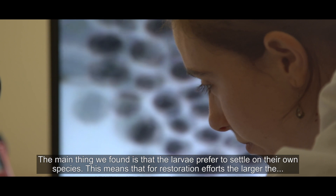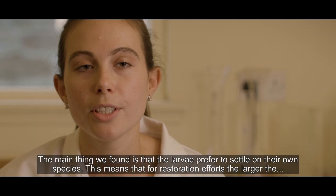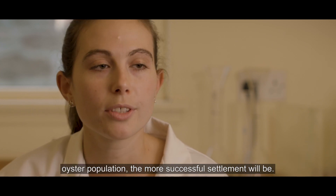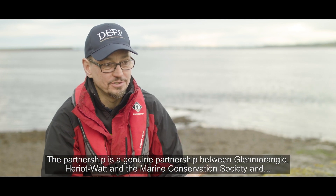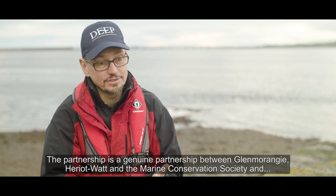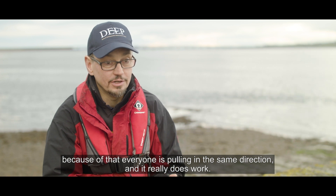The main thing we found is that the larvae prefer to settle on their own species. This means that for restoration efforts, the larger the oyster population, the more successful settlement will be. Personally, it's fantastic to get the project going here. The partnership is a genuine partnership between Glenmore Energy, Heriot-Watt and the Marine Conservation Society. And because of that, everybody's pulling in the same direction and it really does work.